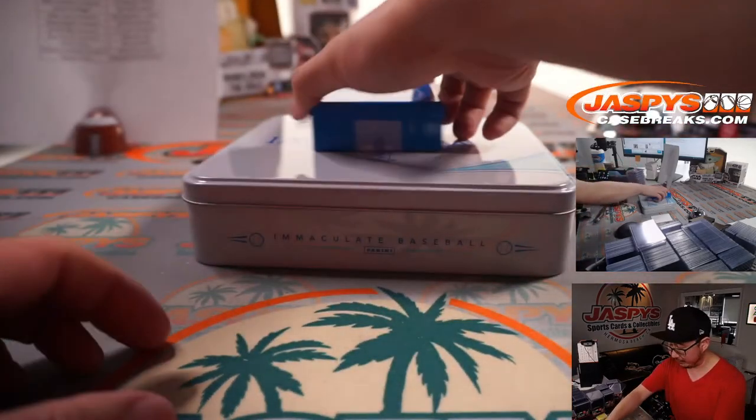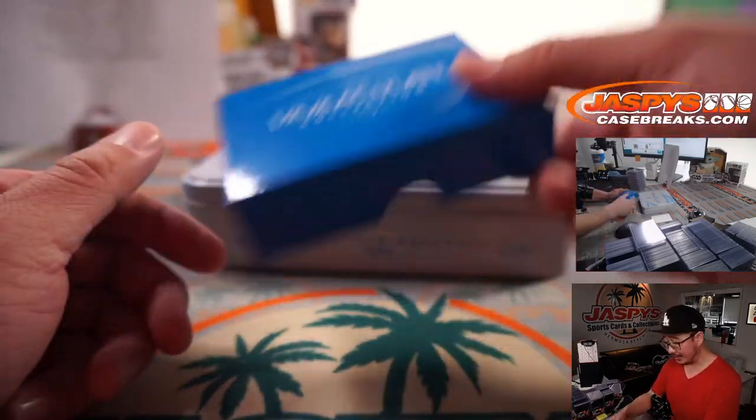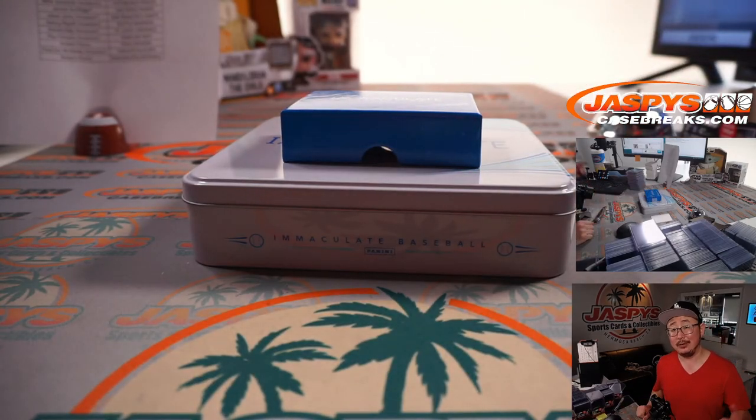And that is that, ladies and gentlemen. Thank you very much for getting in on 2020 Immaculate Baseball. We've got the second half in the store — if you want to run this back, we can do it tonight. JaspiesCaseBreaks.com. I'm Joe. I'll see you for that one next time. Bye-bye.